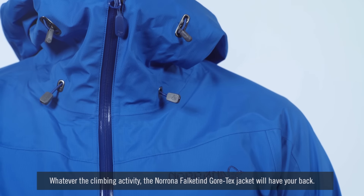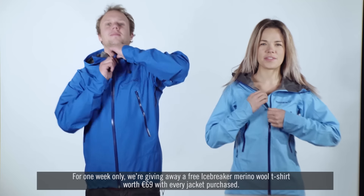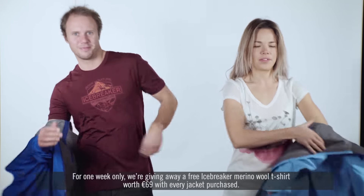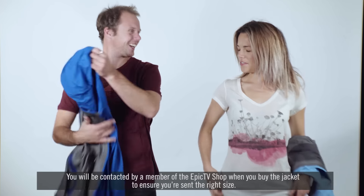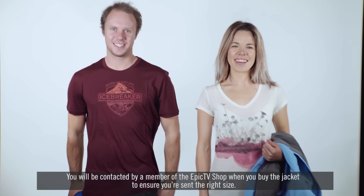Whatever the climbing activity, the Nerona Fulcatin Gore-Tex Jacket will have your back. For one week only, we're giving away a free Icebreaker Merino Wool T-Shirt worth €69 with every jacket purchased. You'll be contacted by a member of the Epic TV Shop when you buy the jacket to ensure you're sent the right size.